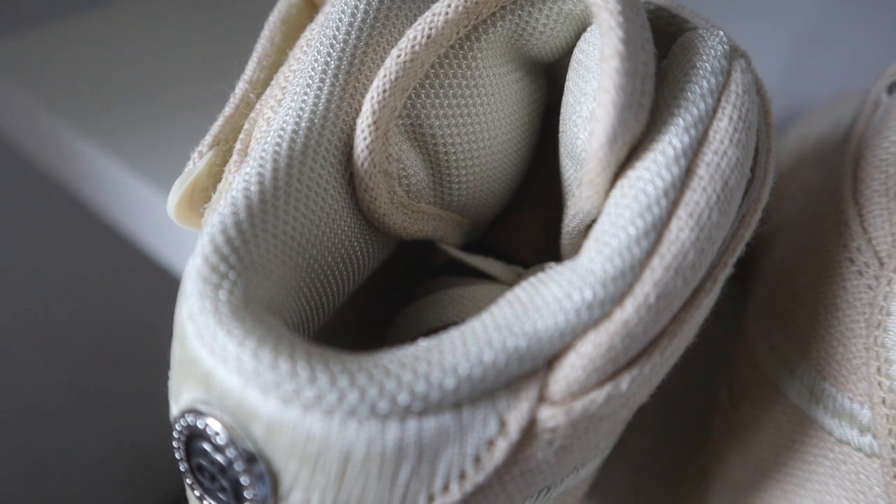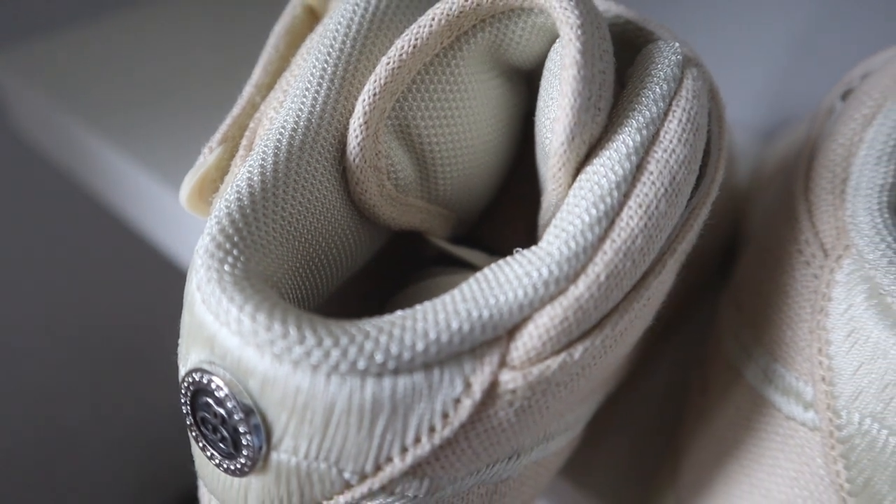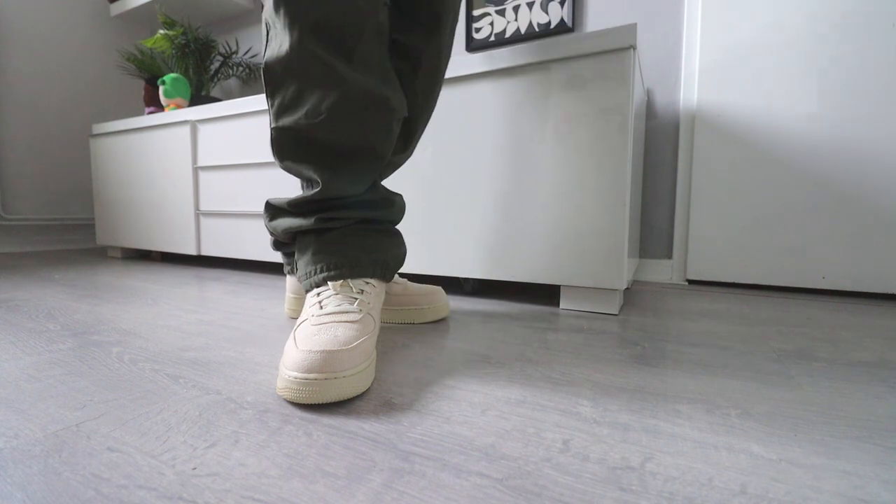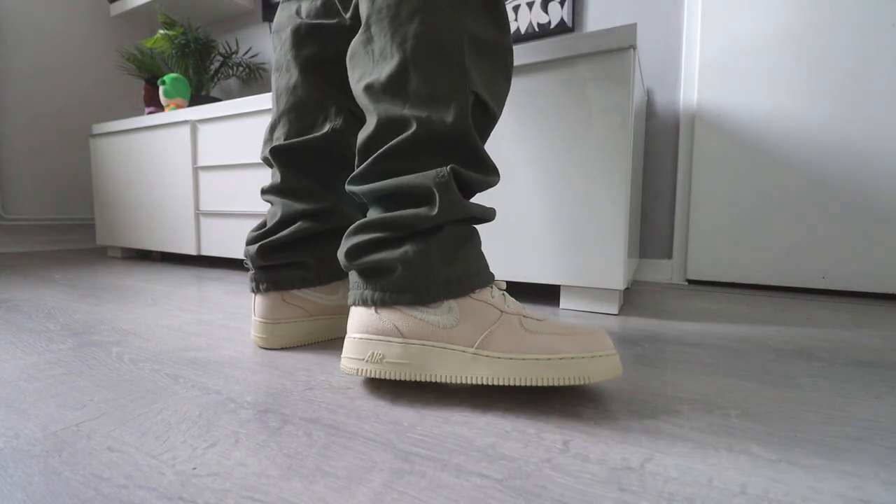As far as I know, the main differences between these mids and the low version that came out earlier are the velcro strap and the liner — the liner in the mids is mesh, while the liner in the lows is leather. I would definitely not wear these with skinny or fitted pants because this shoe is already bulky enough. I'd recommend wearing these with baggy pants or pants that fit loosely and drape over the velcro strap area.